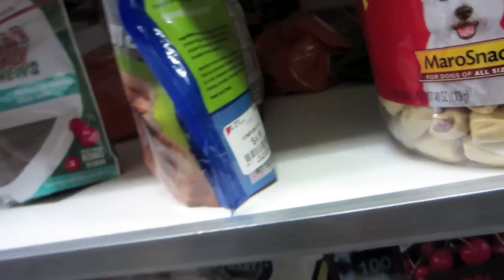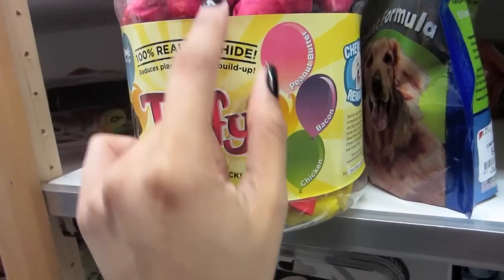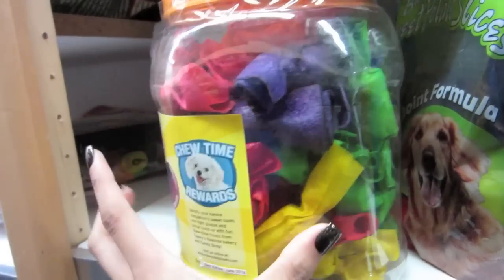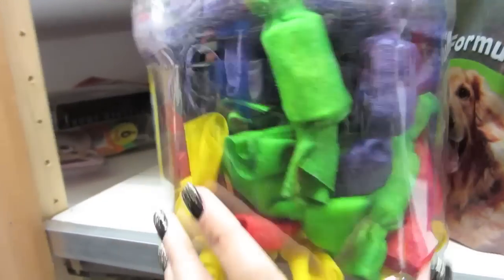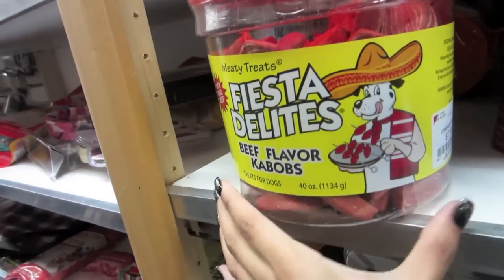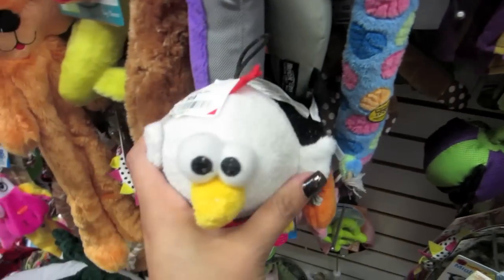Oh look at these — taffy! There's all different colors, looks like candy. Look — Fiesta Delights! This is cute, and this is only $1.99.